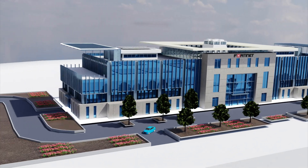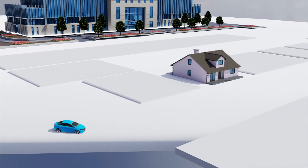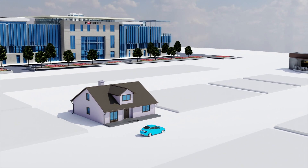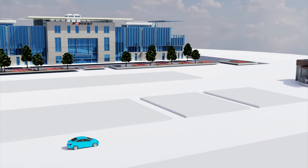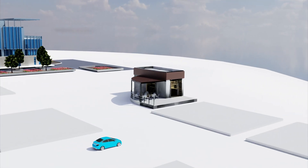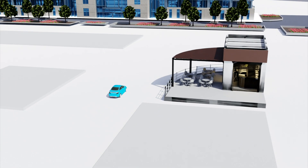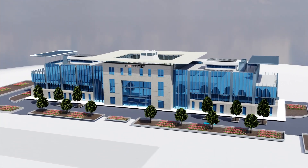Universal Zero Trust Network Access, or ZTNA, allows employees to work from anywhere. Improved user experience is achieved by providing consistent access to resources regardless of where the user logs in from or where the resource is located. Risk reduction is achieved by checking every user and device prior to granting access to an application, thereby reducing the attack surface.